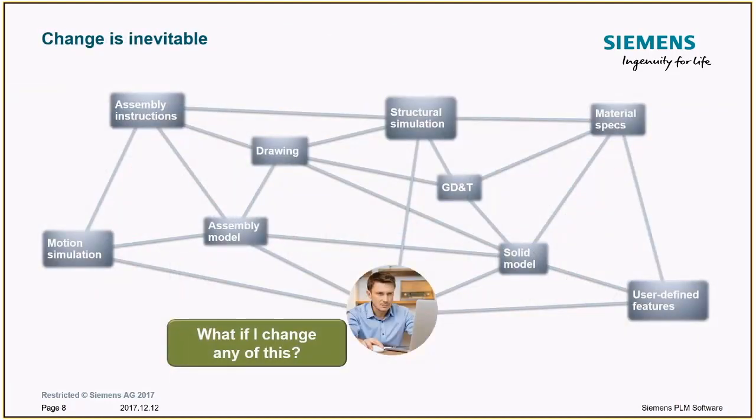On top of that, change is inevitable — whether you're making changes due to customer requirements, product improvements, process improvements, or supply chain changes. Someone has to figure out what's related to what in your product, so that when you have a change to a model or a process, you know where the drawings, assembly instructions, and so on are — all the things that also have to be changed, as well as notifying the people who use that data.